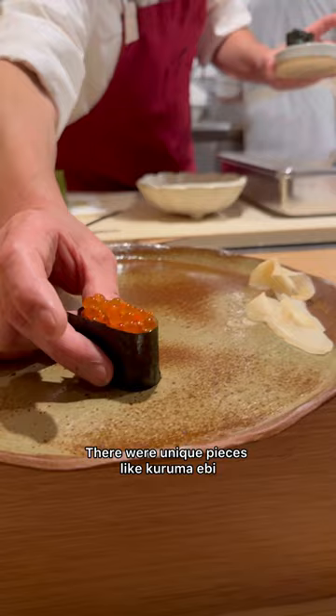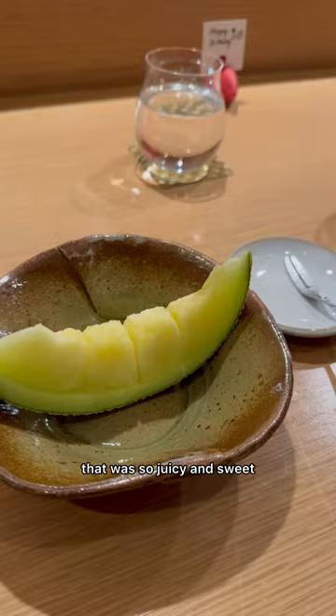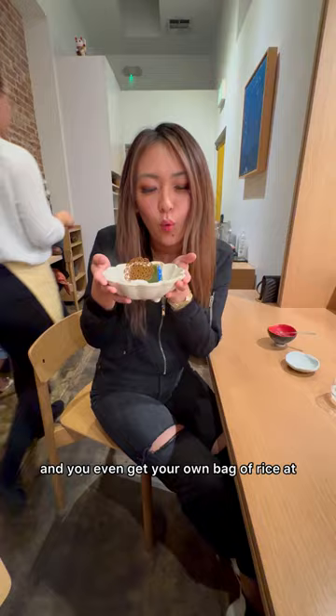There are unique pieces like kurama ebi and murugai clam, and after getting uni and anago, we had the famous and expensive yubari melon that was so juicy and sweet. I was surprised that there were more dessert courses afterwards, and you even get your own bag of rice from the chef's mill to take home. We had such a great experience and meal from start to finish, and this was one for the books.